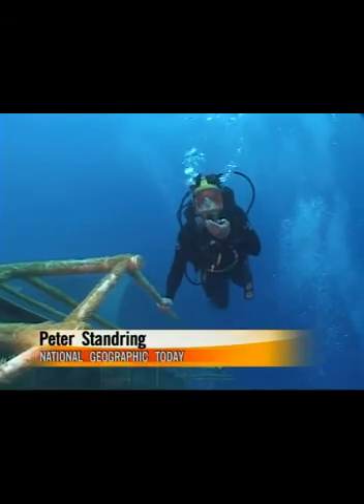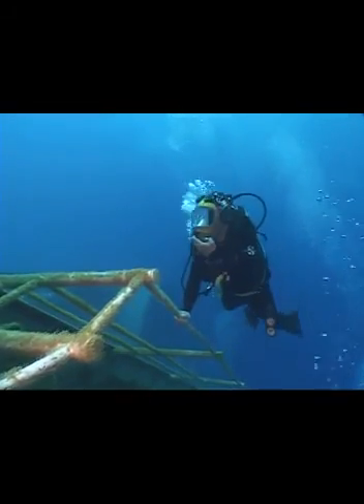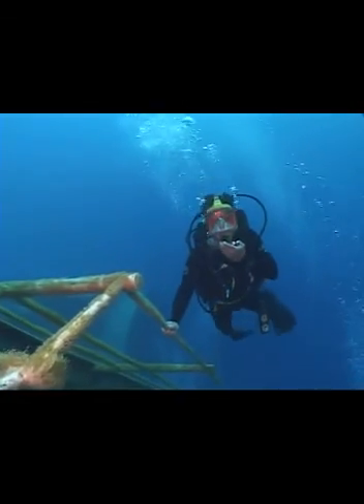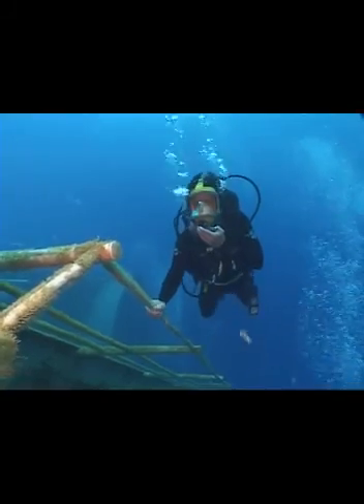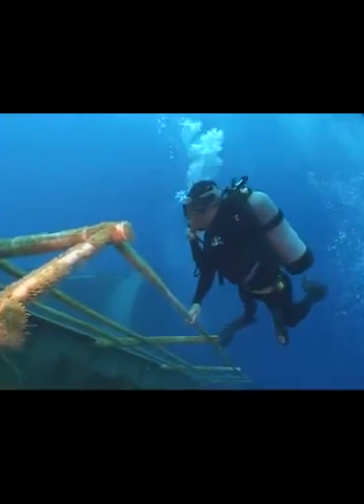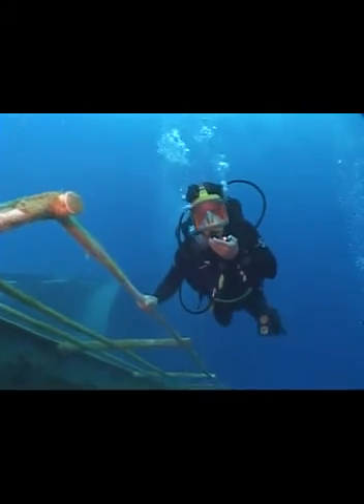This ship is just so big, you can't see it all in one dive. Here at about 80 feet, this is the port side up towards the bow. Essentially, there's about 400 feet of ship behind me that I can't even see.